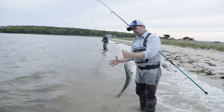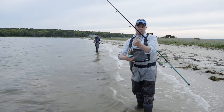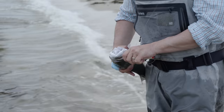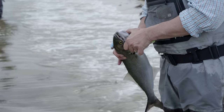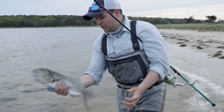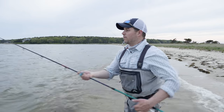No second hook to worry about there. I've got a good grip on the plug. Not a giant bluefish, but still a lot of fun, especially when there's numbers of them out there.